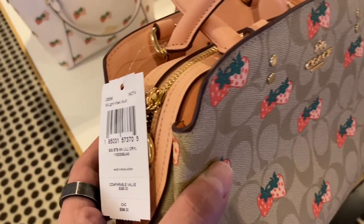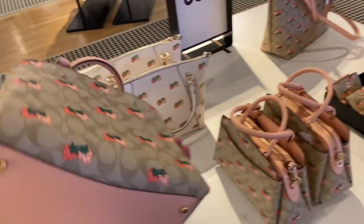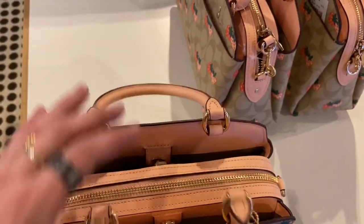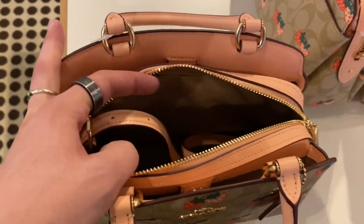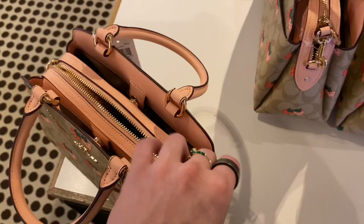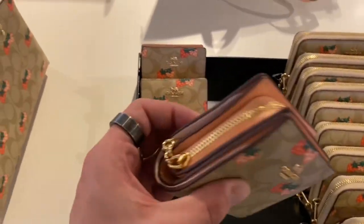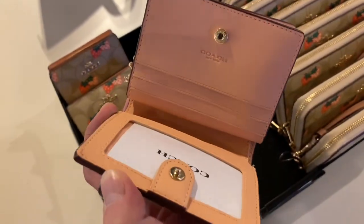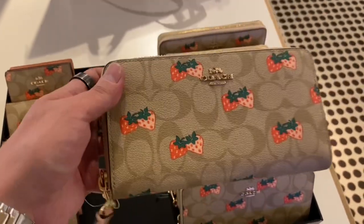And then they also had — I think this is the Lily — the Lily Carry All in the Signature Strawberry Print. It's a cute bag for what it is and it doesn't seem to be too small either. Opening it up, you got a strap in there as well — works as a top handle or strap, so nice to see. There's also some more signature canvas with the strawberry print in small leather goods — a little zip around wallet with a cute little pink leather inside, and then a large zip around wallet that also has a wristlet attachment piece.